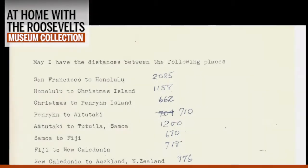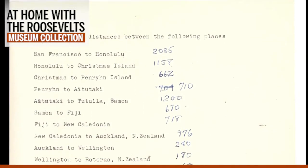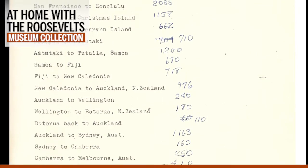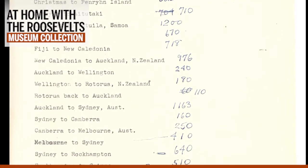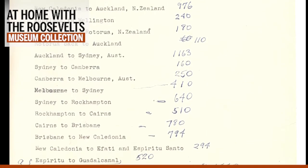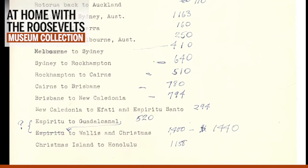Eleanor's Pacific journey began on August 17, 1943. Before departing, she compiled a list of the vast distances between the different stops on her tour. She would be gone for over a month, moving from Hawaii to New Zealand, Australia, and 17 Pacific Islands, including Bora Bora, Samoa, Fiji, New Caledonia, Christmas Island, and Guadalcanal.